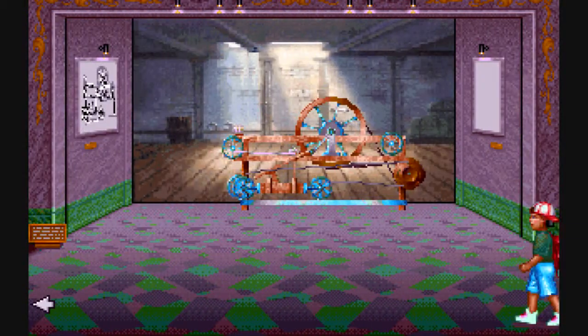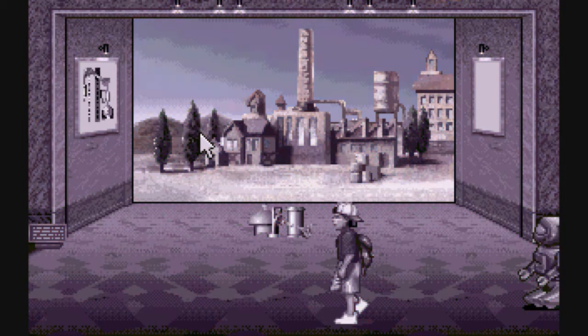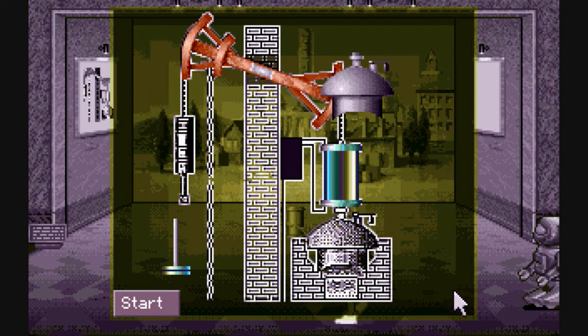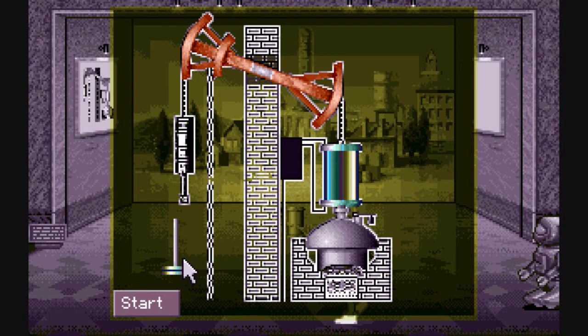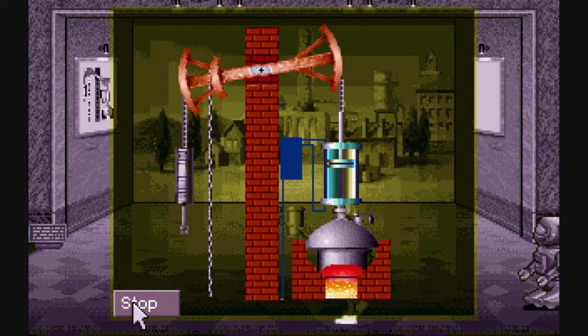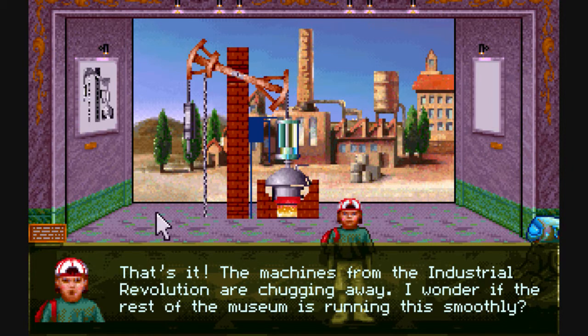Now that I've fixed all three of those, I can take my parts and use them to build the machine in the first room. It goes inside there — there we go. As you can see, the steam is powering this device. All the machines from the Industrial Revolution are chugging away.